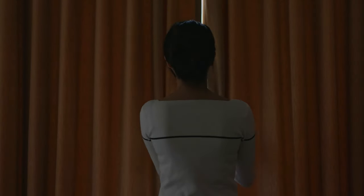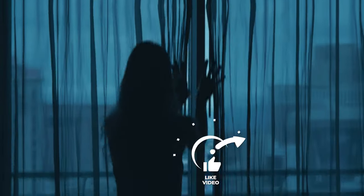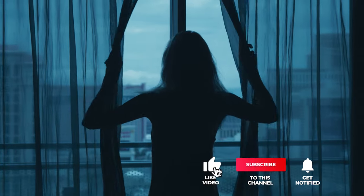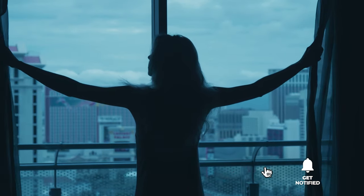Still haven't found a blackout curtain that meets your needs? Keep watching because we have more lined up for you. If this is your first time visiting our channel, be sure to subscribe and hit the bell icon to receive notifications of our next videos.